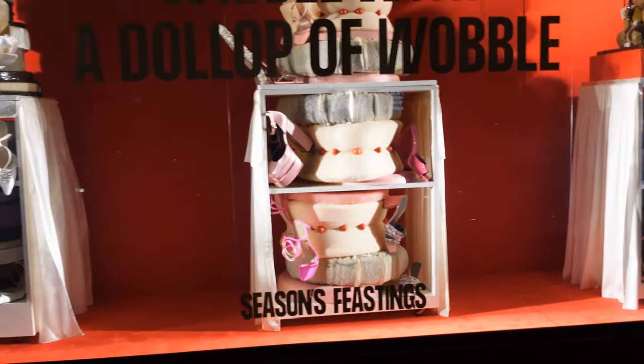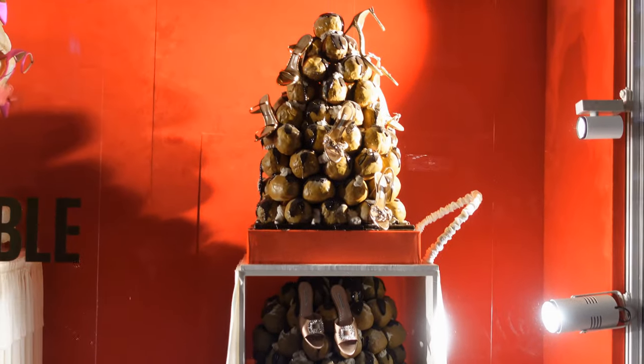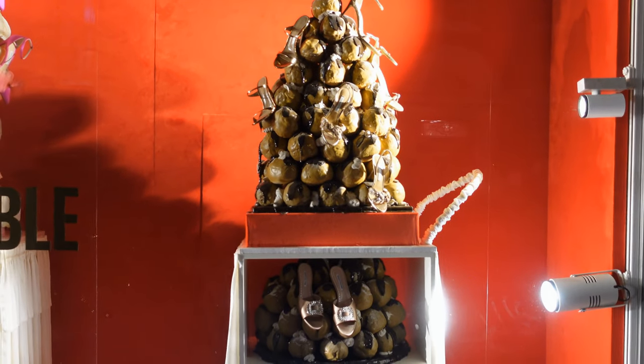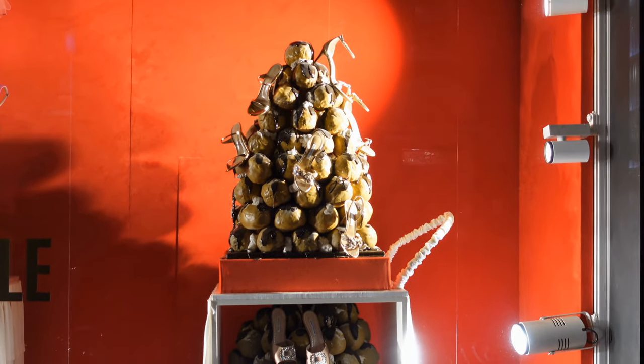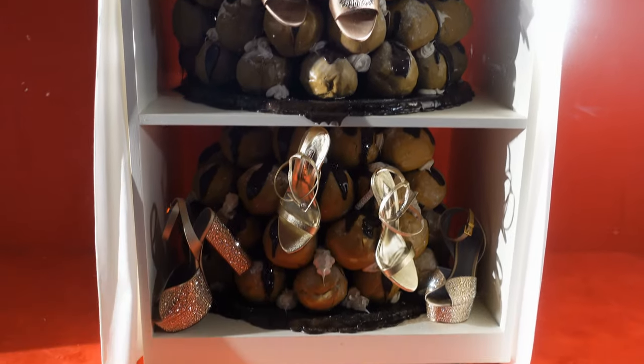Personally, when I'm eating profiteroles and they say we'd like chocolate sauce on it, I'd say it's definite — but no sandals, please. I'm guessing the link must be shoe pastry, but anyway. Right, we move on to the next window.